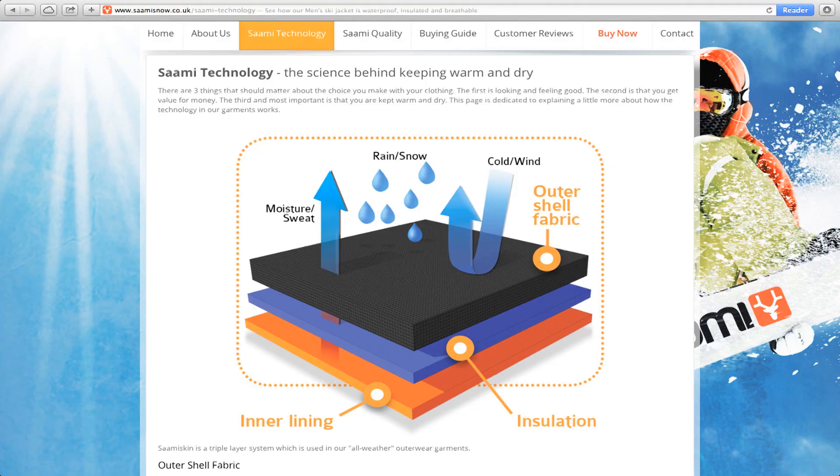A lot of research has gone into the material that we use and in the end we've opted to develop our own material called Sami Skin. This jacket really has a high grade of breathability and wind and waterproofing — please take a look at our website for the exact stats. For insulation we chose to use Thinsulate because we feel it's one of the best materials out there in the market.